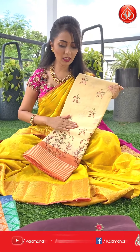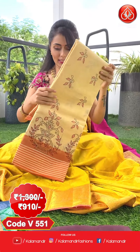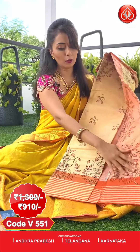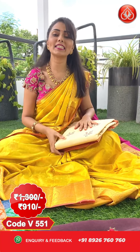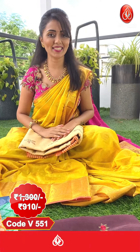Here comes the border and pallu for the cream and orange sari. This is the same pattern we saw earlier. Pricing details: actual price 1300, after flat 30% discount you can get this at 910 only.